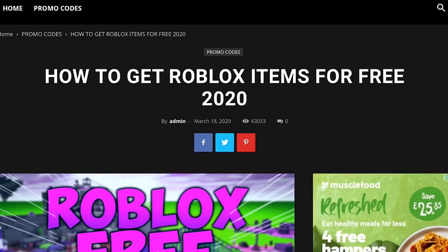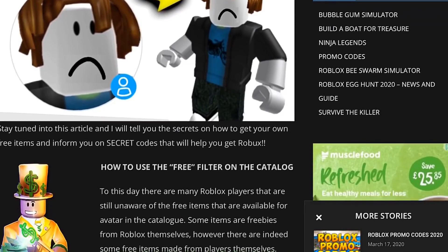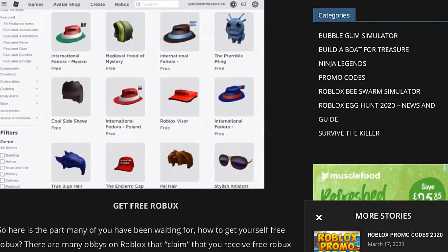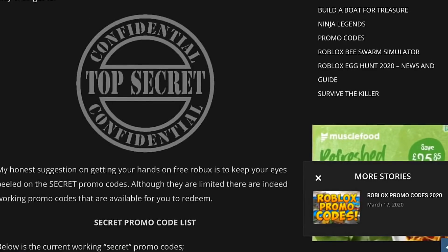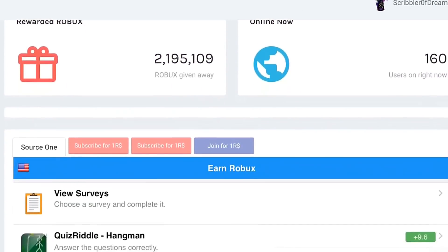Once you click on the promo codes tab, make sure to click on 'how to get Roblox items for free.' If you scroll down to the bottom of the screen, you'll see more information on how to get free items, and they'll also show you the secret code list. These secret promo codes are only available for rbxoffers.com.